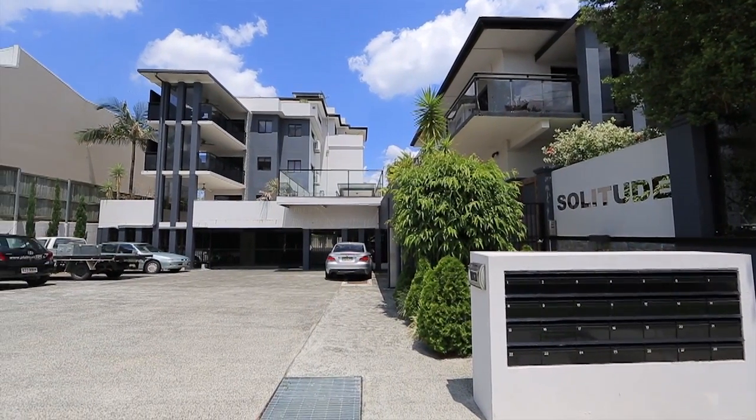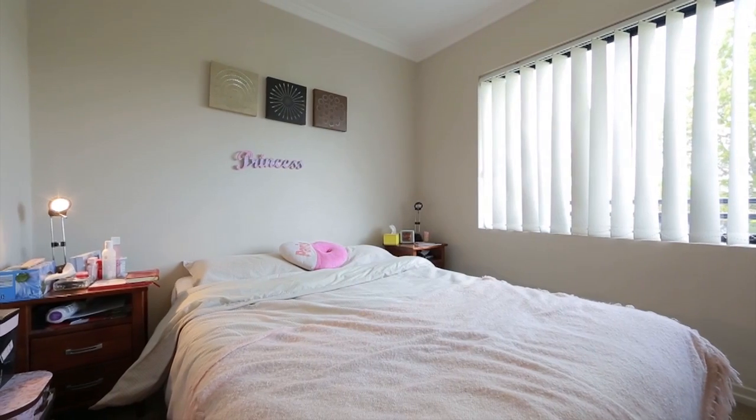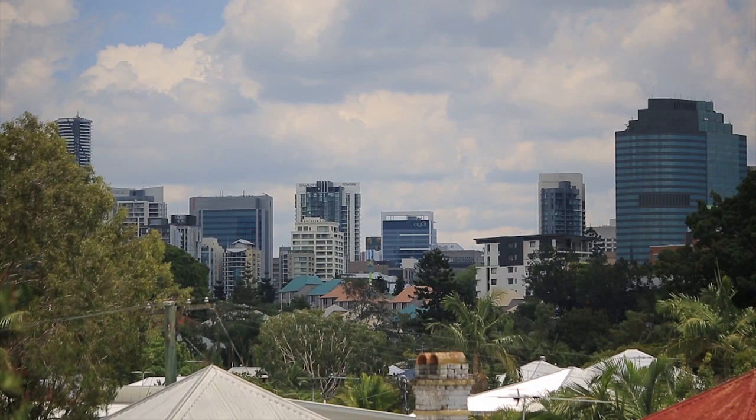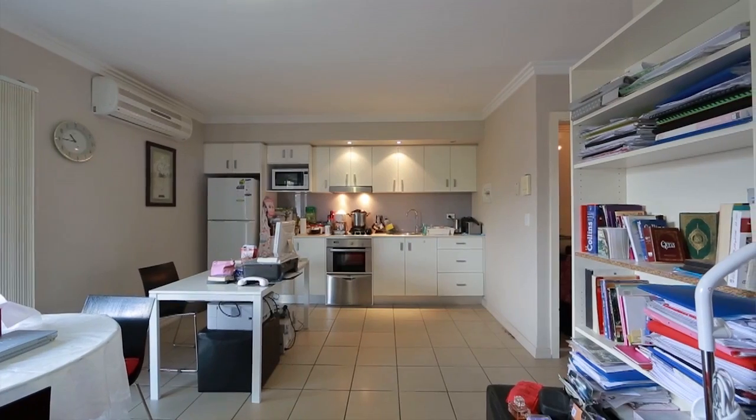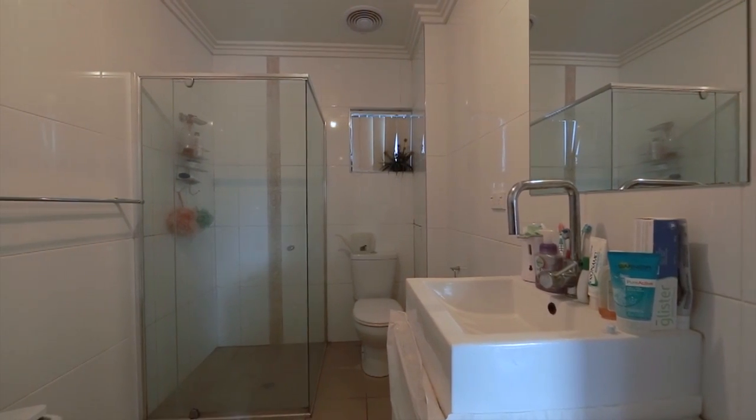Do not miss your opportunity to buy this fantastic one-bedroom unit conveniently located in the stylish Solitude Apartments. Enjoying a northern aspect, the top floor unit boasts a modern kitchen, air conditioning, large bathroom and a generous wraparound balcony.